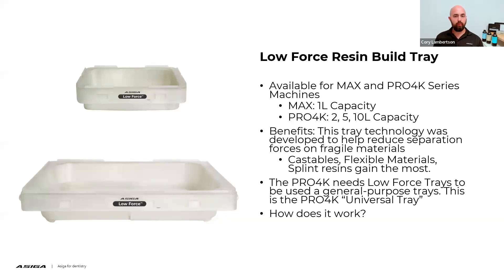When it comes to the Pro 4K, the low force style tray is actually like its universal tray — it's used for all material applications. I have a Pro 4K low force style tray here in front of me. You'll notice it says 'low force' on the front, and there's a little hole in each corner — that allows air to pass through the two layers of membrane that make up the tray and allows for a more gentle peeling process. For the Max, this gives that benefit for really fragile materials. For the Pro 4K, we have to use the low force tray because of the sheer separation forces of that large build envelope pulling on the membrane.